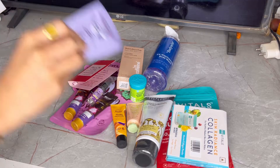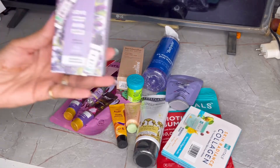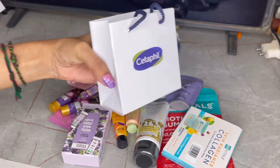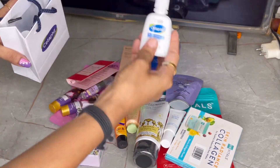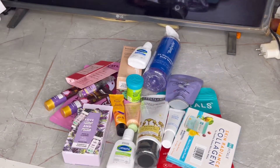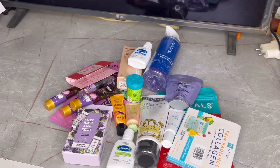I got a body wash and a Loreal shampoo. I also got a sample with NYKAAland. Cetaphil was also giving out samples — I got a Cetaphil cleanser and a 72-hour hydrating cream, which I will try. I already use Cetaphil's face wash and I know it's good.